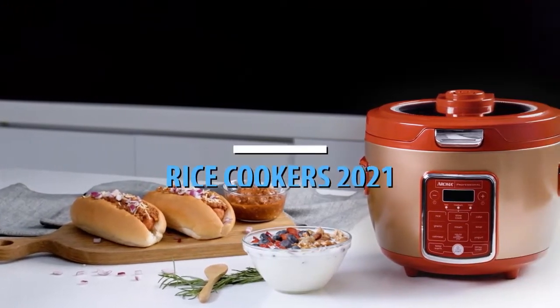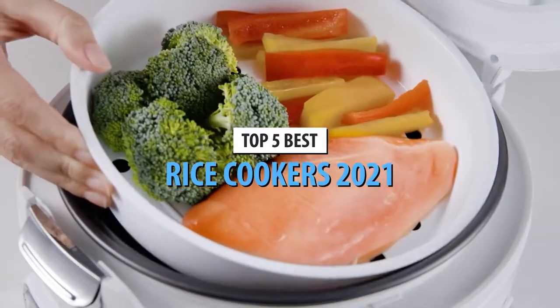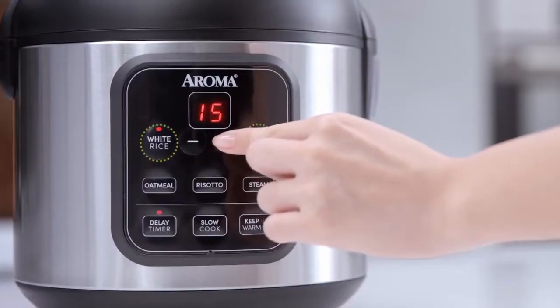Hello guys. Today's video is on the top 5 best rice cookers of 2021. Through extensive research and testing, I have put together a list of options that will meet the needs of different types of buyers, so whether it's price, performance, or particular use, we got you covered.